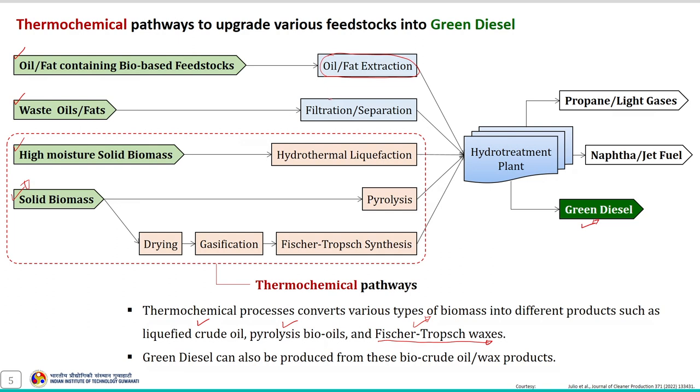Similarly, waste oils and fats after pre-treatment can be hydrotreated to produce green diesel. When high-moisture-containing solid biomass is used as feedstock, it is first converted using the hydrothermal liquefaction process to produce liquefied crude oil, which can further be upgraded using the hydro-treatment process. This is another advantage — the liquefied crude oil obtained after hydrothermal liquefaction can be upgraded using hydro-treatment to produce green diesel.